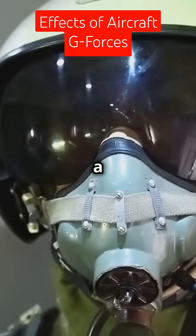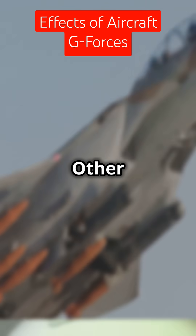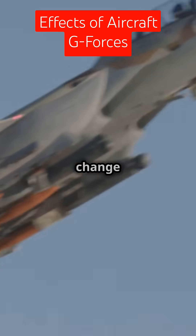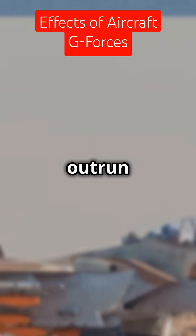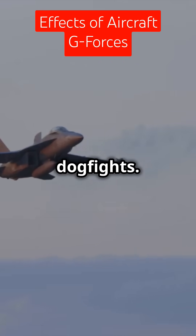For example, the F-16 has a positive G limit of 9 and a negative G limit of minus 3.5. Other aircraft have limits up to 10 Gs and can change direction quite fast while pulling positive G in order to outrun opponents. But even the most experienced pilots can face G-lock during intense dogfights.